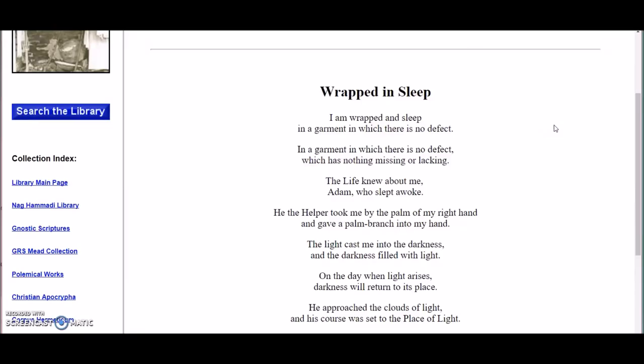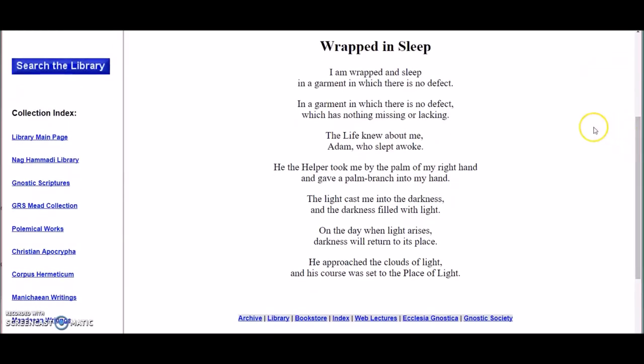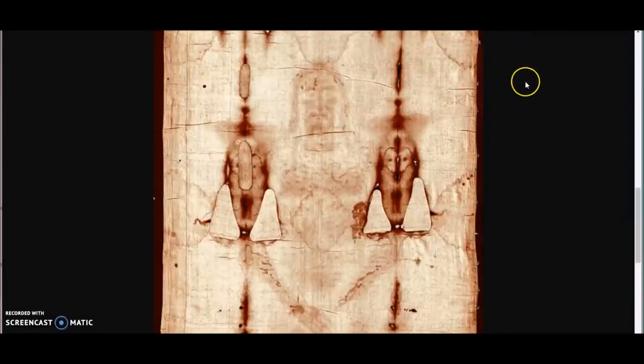The very next prayer coming from the Mandaeans is called Wrapped in Sleep — and I wonder what that is referring to. It says: I am wrapped in sleep in a garment in which there is no defect, which has nothing missing or lacking. The life knew about me. Adam, who slept, awoke. He, the helper, took me by the palm of my right hand and gave me a palm branch into my hand. The light cast me into the darkness, and the darkness filled with light. On the day when light arises, darkness will return to its place. He approached the clouds of light, and his course was set to the place of life. These are the prayers of the Mandaeans.